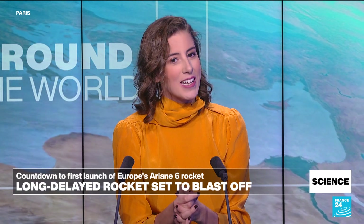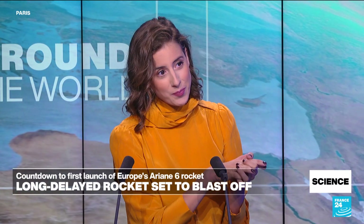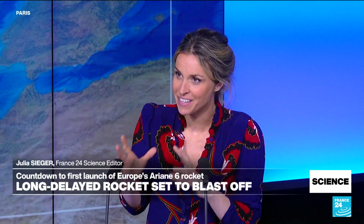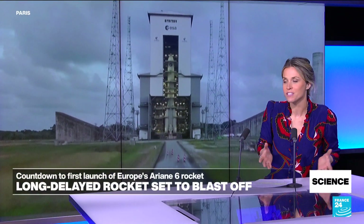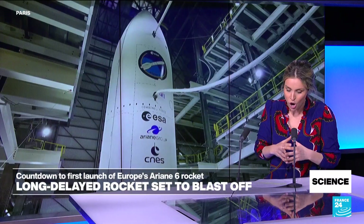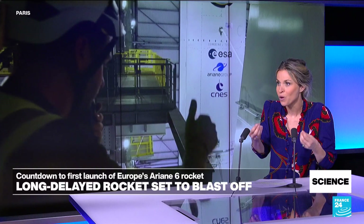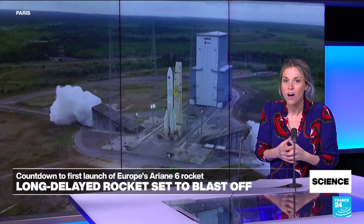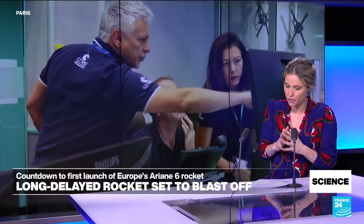Our science editor Julia Seeger is with me. Julia, how highly anticipated is this launch today? Well, it's very much anticipated because it's actually four years behind — it was planned for 2020. There's a launch window of about four hours starting at 3 p.m., but all conditions need to be met on a technical level: the pre-launch diagnosis needs to be impeccable, you need to verify all subsystems — propulsion, telemetry — and you also need favorable weather conditions.